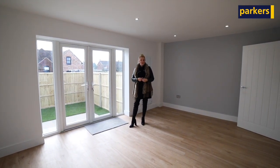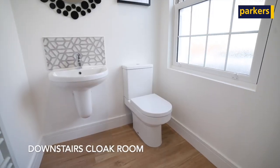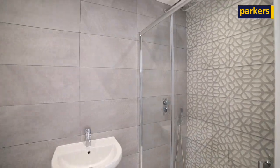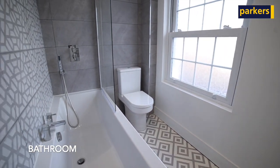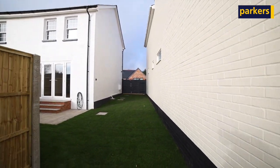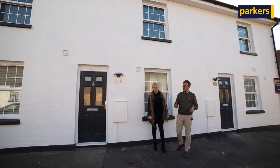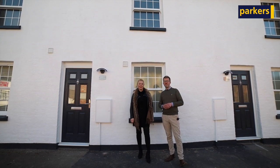Electric charging points have been installed for the new homeowners. So go and take a little look around. They're the two properties and I'm sure you'll agree they're finished to a fantastic standard and are well located to take advantage of Thiel High Street. If you'd like any further information or to arrange a viewing, please give us a call on 01893 03133.